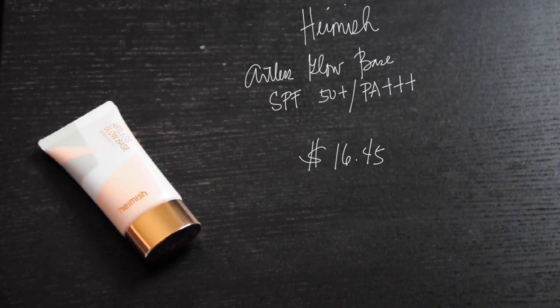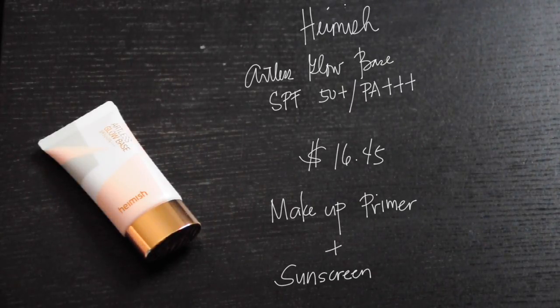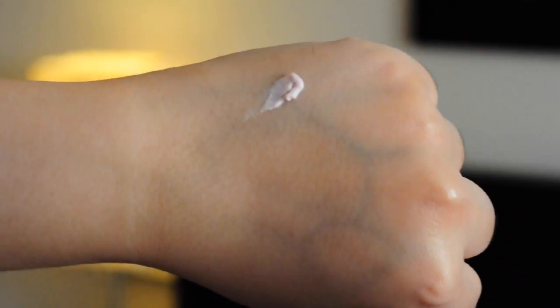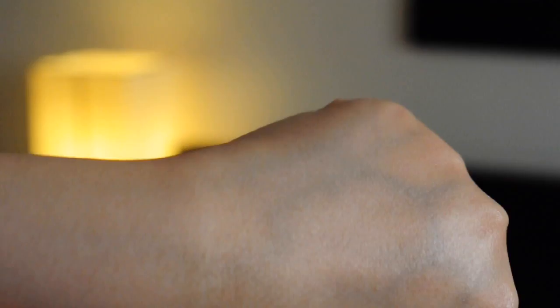Let's now proceed with makeup. This is the Hamish Artless Glow Base with SPF 50 PA+++. It is a makeup primer and sunscreen in one. It is very hydrating and has tiny sparkles which give a luminous and glowy finish. Even though it's a sunscreen, it is very lightweight and doesn't feel heavy at all. It has botanical ingredients such as rosehip fruit, thyme extract, and peppermint extract which improve skin's elasticity. The scent is mild and pleasant. It feels really smooth on the skin and gives a really nice canvas. You can use this under your makeup as a primer or alone as a sunscreen.